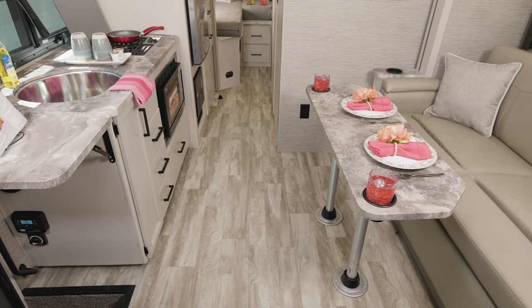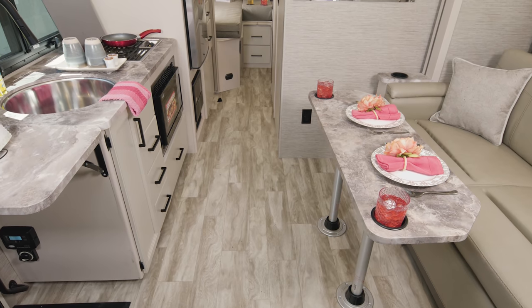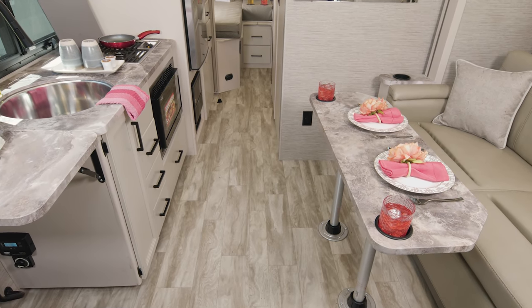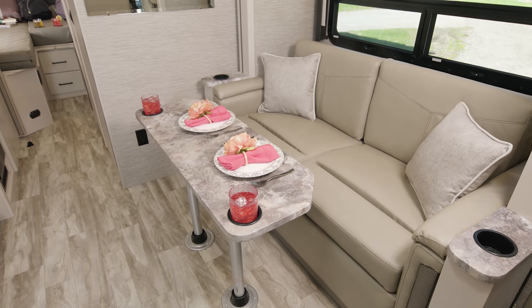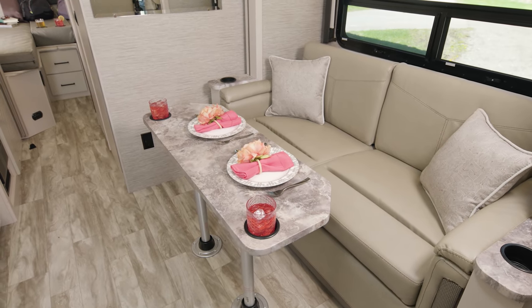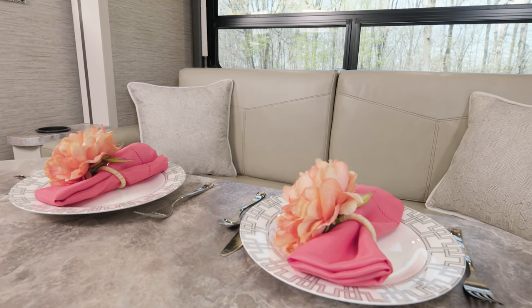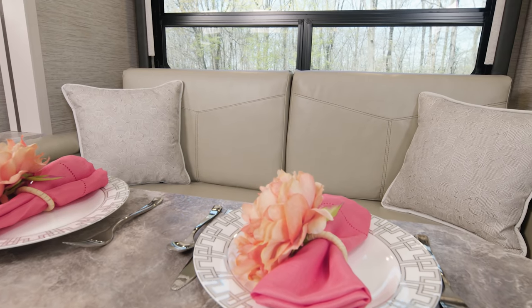Here we are inside the 24-1, where it is easy mornings and relaxing evenings. This is just a nice, simple setup. On the wall slide, you have your sofa. The pedestal table is a breeze to set up, and now you have a place to sit and grab a meal. At night, take the table down and your sofa can be made into a bed.